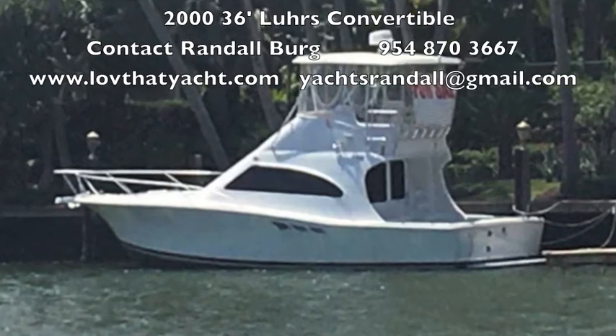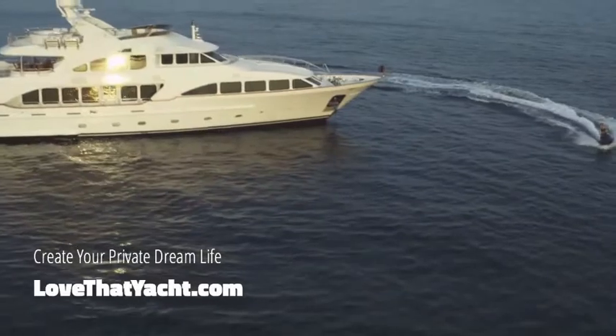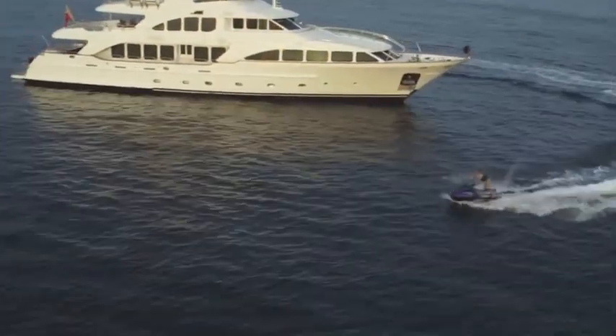I'm Randleberg, lovethatyacht.com. This is a 36-foot Lures, year 2000. Give me a call and we'll get you on board.